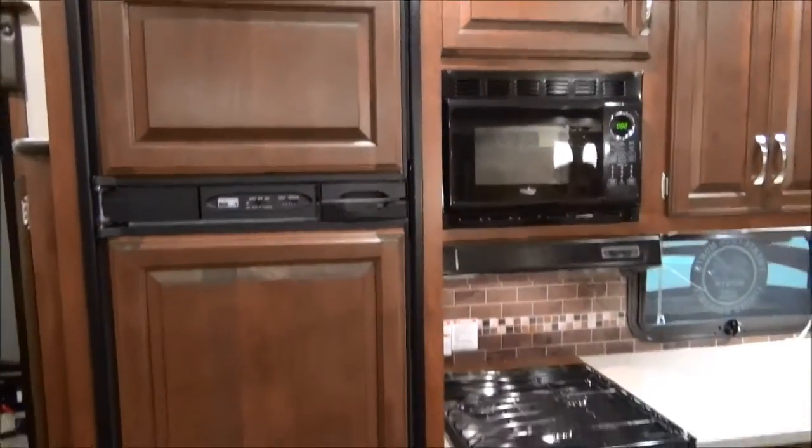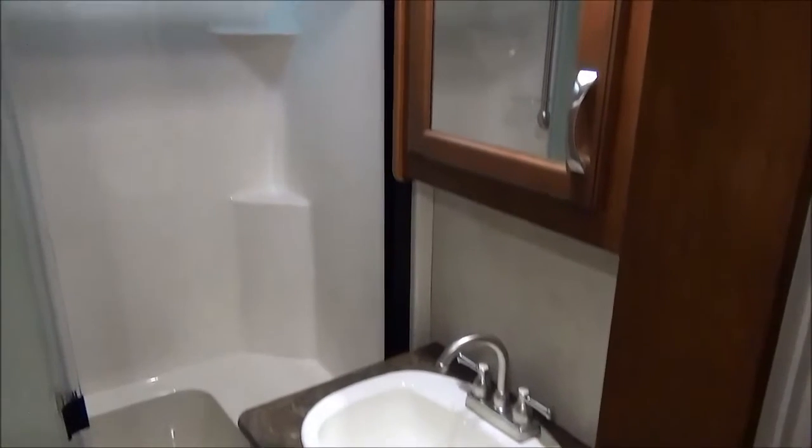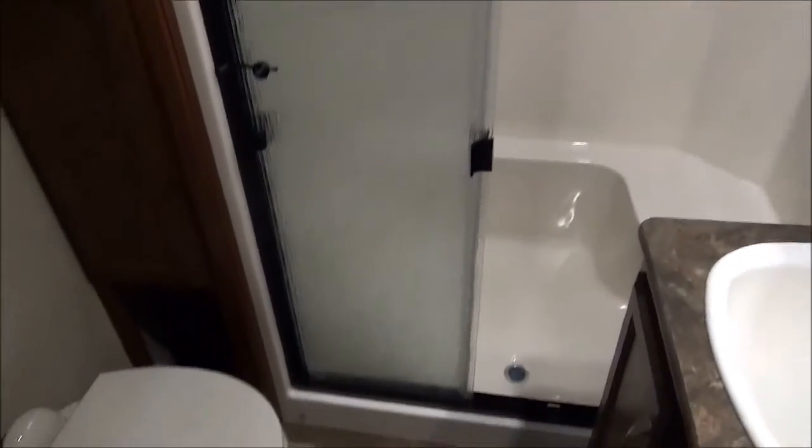You also get a fantastic fan in the main part. Here we are in the master bathroom — you've got a large shower with a seat in there, a foot flush toilet, a nice cupboard for your towels, and another fantastic fan.